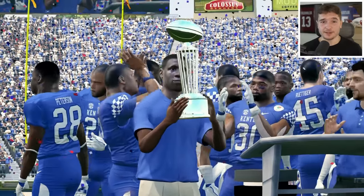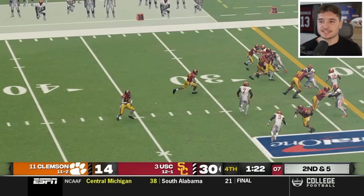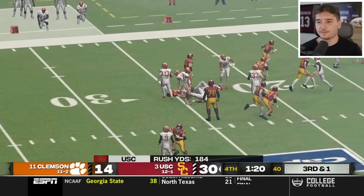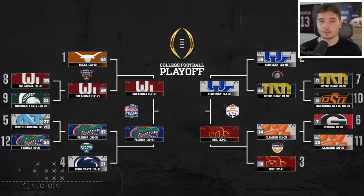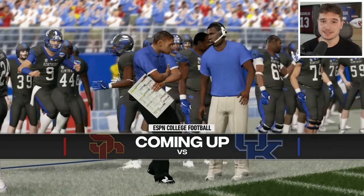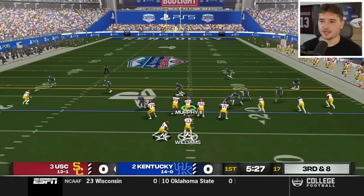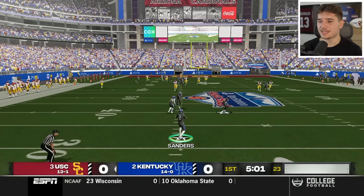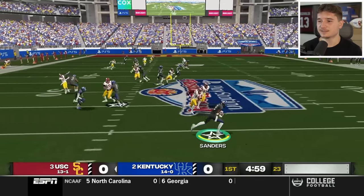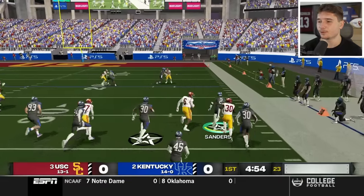I'm glad we're moving on to the semifinals. Our opponent is one of these two teams, so we really need Clemson to win because USC's offense is insane. USC wins it, so we're about to face them. I hope our defense is ready to play against Caleb Williams, because if not this could be a long day. We've gotten him to a third down early on where he just handed the ball off — I'll never understand why the computer does that.